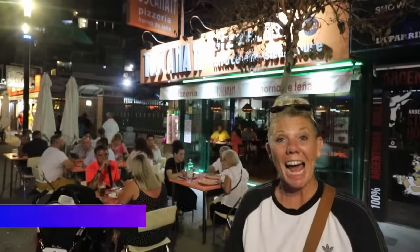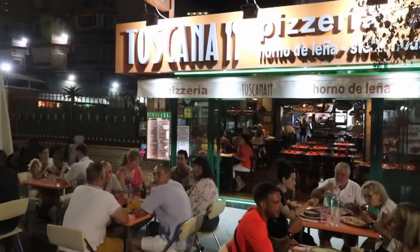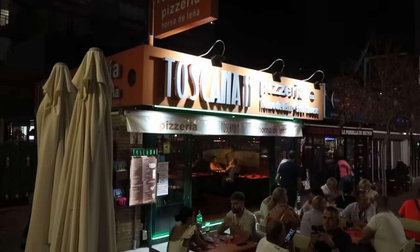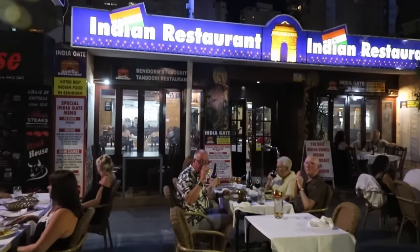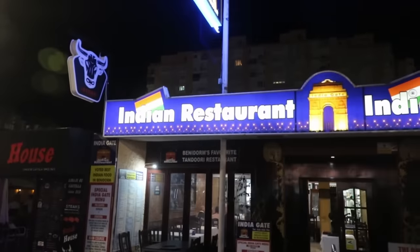What you will find on this street is that a lot of the restaurants close one day a week, so what's open will depend on the day you come down. Toscana is next along — another Italian restaurant and pizzeria that's been around for ages and is a real favourite with the locals. India Gate is straight opposite Toscana and is probably the longest-running Indian-owned Indian restaurant in Benidorm. I've used it for years and I've never had a bad meal.